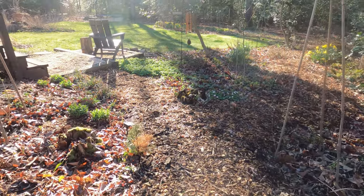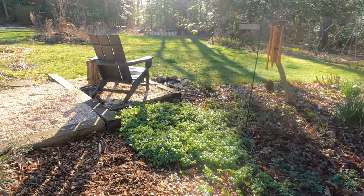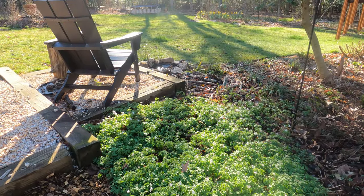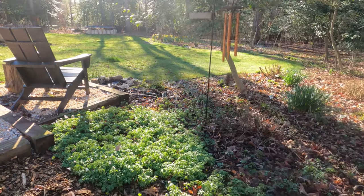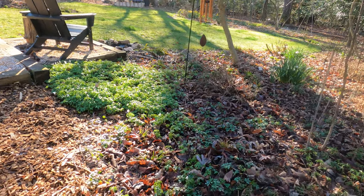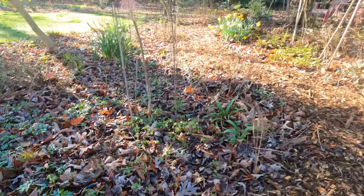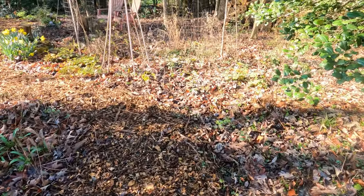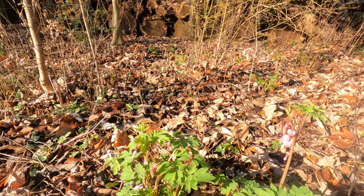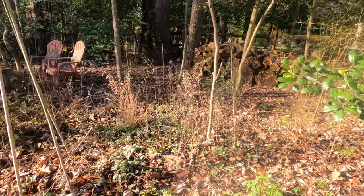Walking down, over here is where we have the bottled gentian. Now this is an anemone that I inherited — I'm pretty sure it's not the native; it was here when we moved in and I just try and pretend that it is. In here is where I have some golden alexanders, and soon — I haven't seen them yet — the jack-in-the-pulpit should start coming up. Here are some non-native bleeding hearts that have just stayed there; I inherited those when I moved in.